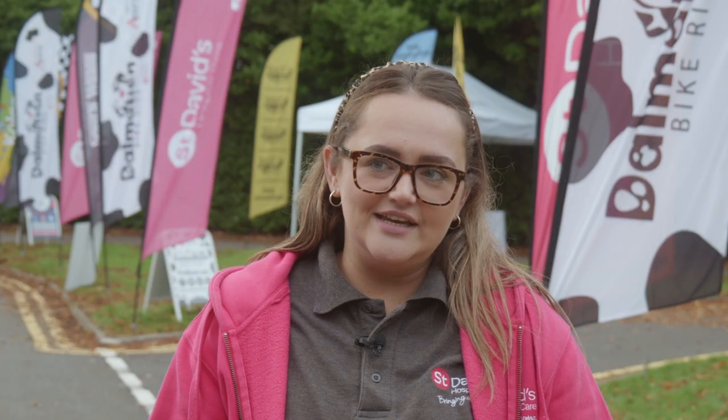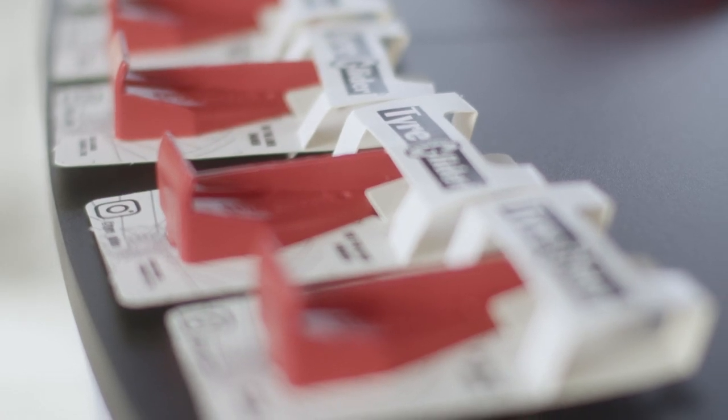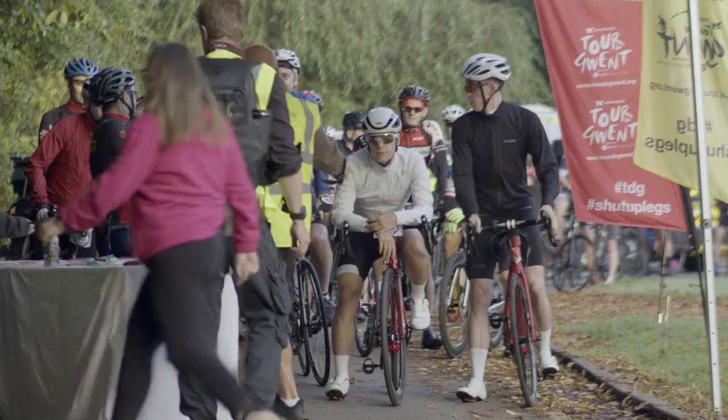It's been going since 2015, so it raises money specifically for St David's Hospice Care, providing care for over three and a half thousand patients a year. One of our many sponsors is TireGlider and we are very grateful for all the support we receive.